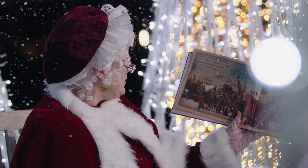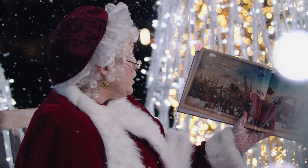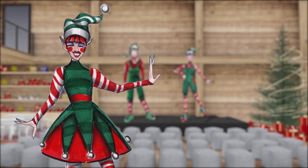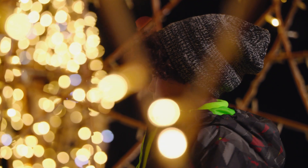Inside of Santa's workshop we have Mrs. Claus reading stories to the kids. We have 22 elves coming down from the North Pole. They're gonna be singing songs, playing games, engaging with the kids, and really having a fun interactive experience inside the workshop.